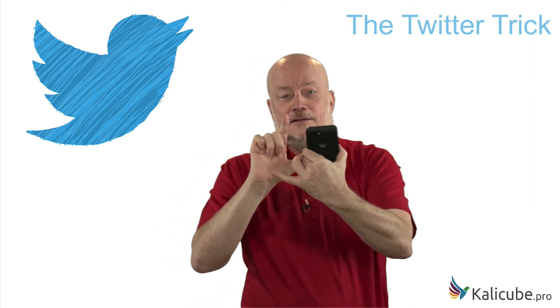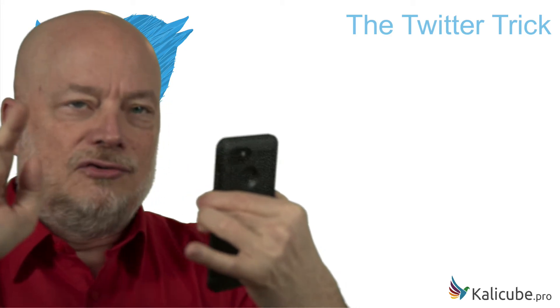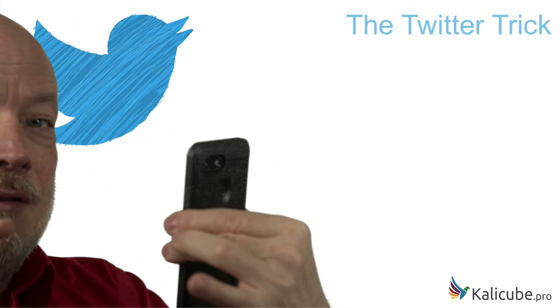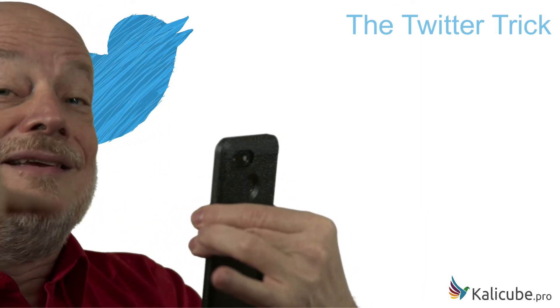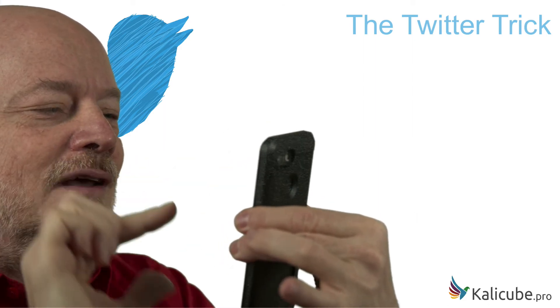Then within 15 seconds it will appear on my brand SERP — i.e., when you search my name, this Twitter tweet appears after just 15 seconds — and we're going to see if it's actually worked.